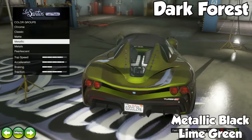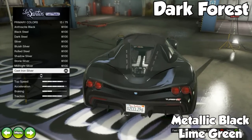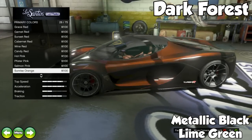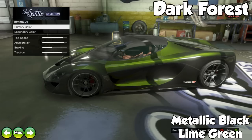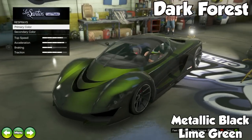The next one is called Dark Forest, and this one was actually fan submitted. It's a metallic black with a lime green pearlescent. It's really neat — another one of those awesome green colors. It reminds you of a forest: a dark forest because of the green with the forestry feel and the dark from the black. It looks really awesome when you go out in the sunlight.